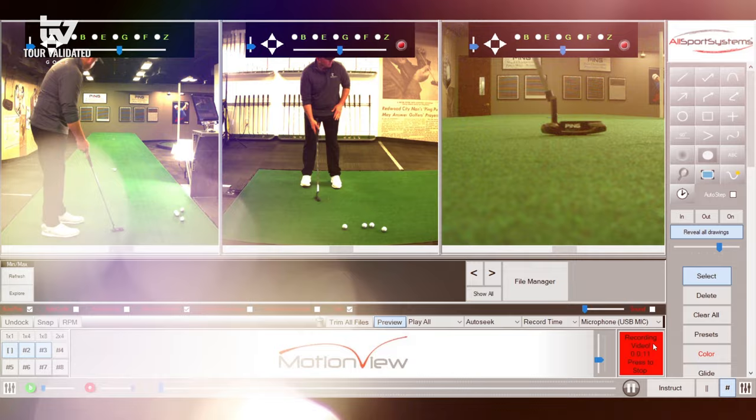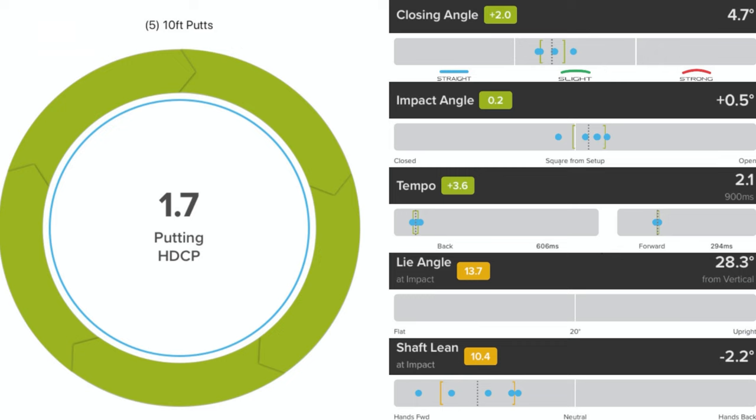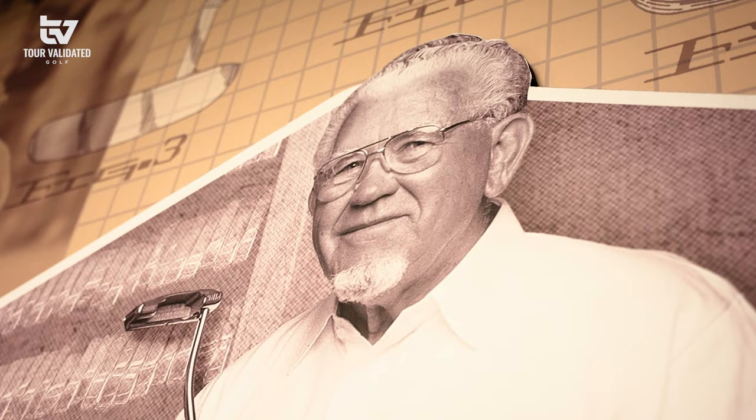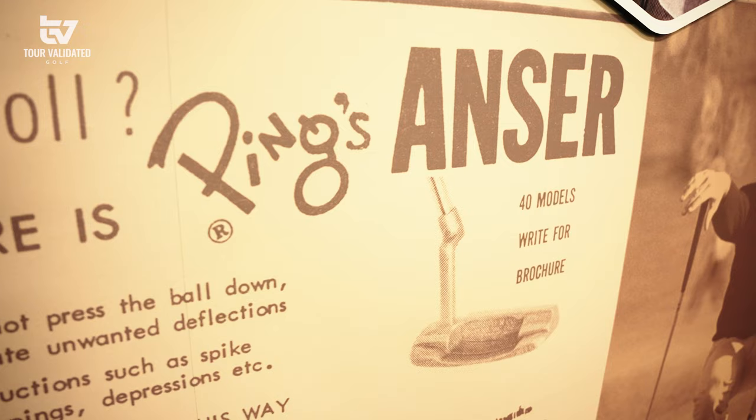When a player comes in for a putter fitting, we have a lot of cameras — we can look at face-on, ground level for lie angle, and down the line. Then we'll hook you up to iPING, which is our proprietary putting app. It looks at a lot of club data: how much rotation you have, how you're aiming, your loft. We also have an outdoor putting green so once we get all the technical data in here, we can go out and do some game-like fitting as well.